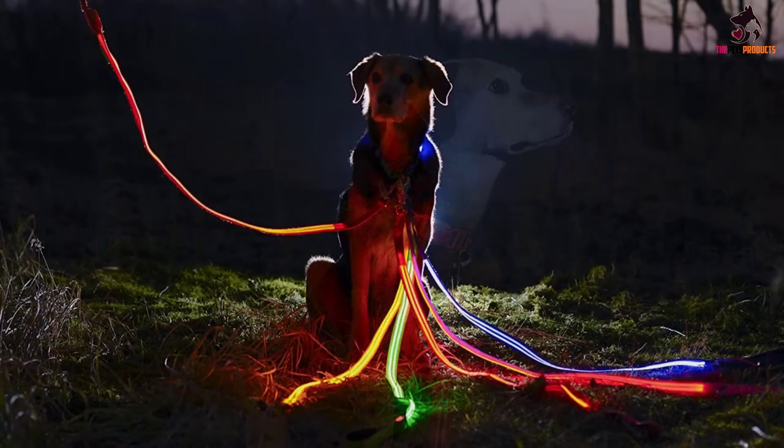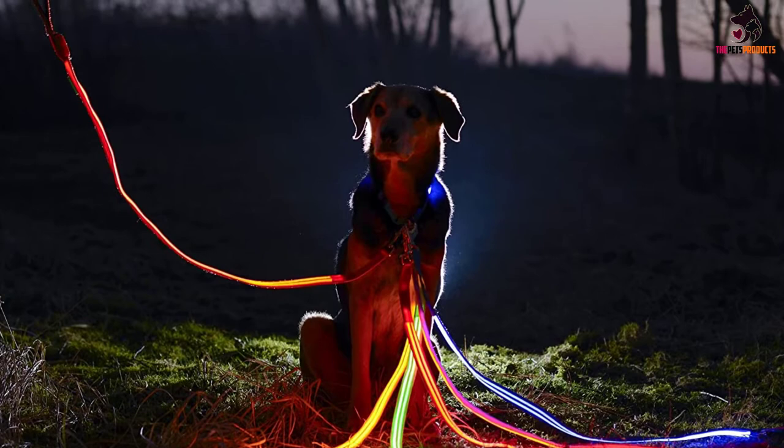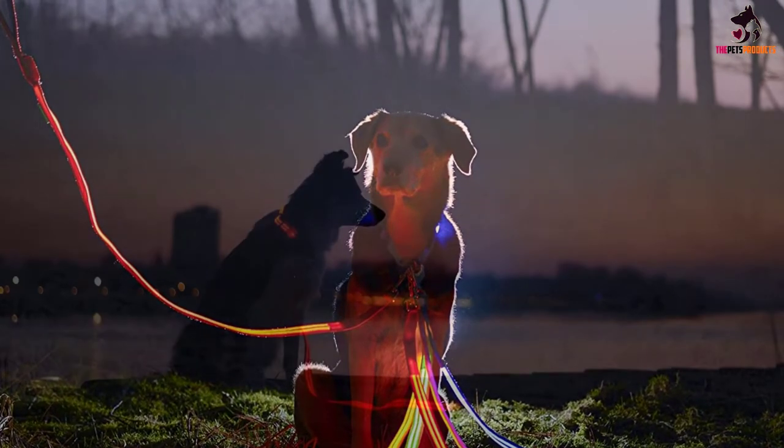It features a rechargeable battery that can light up for up to five hours. The special feature of this collar is that it comes with an LED dog leash that can perform the same function as the collar. You can get the combo of this LED dog collar along with its LED dog leash for your dog, and it will be a perfect fit.